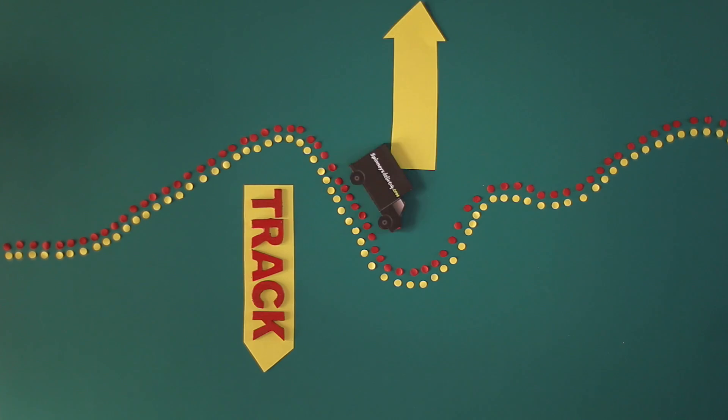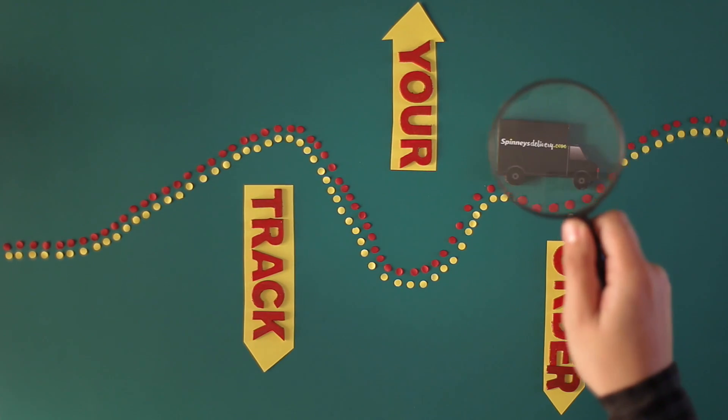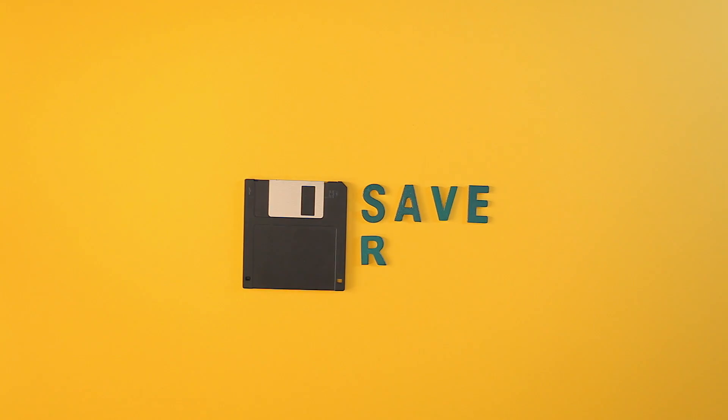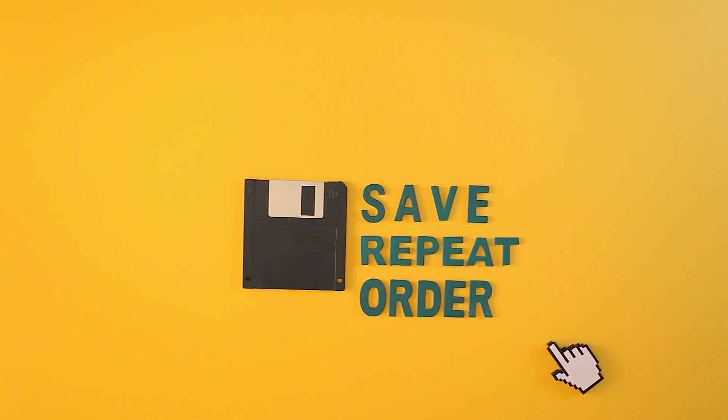And how cool is this — I can even track my order, because I'm such a control freak. Oh, my favorite part: I can save and repeat my order.